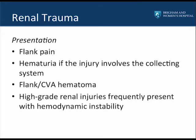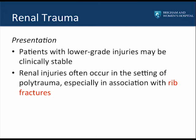The classic presentation for renal trauma is flank pain, hematuria, and flank hematoma. However, this triad occurs in less than 15% of patients. Hematuria only occurs if the collecting system is involved, and this often signifies a more severe injury. High-grade renal injuries frequently present with hemodynamic instability. Patients with lower-grade injuries may appear clinically stable, and renal injuries often occur in the setting of polytrauma, especially in association with rib fractures.